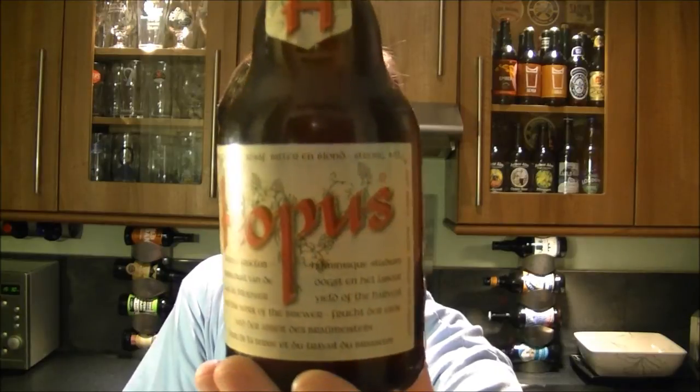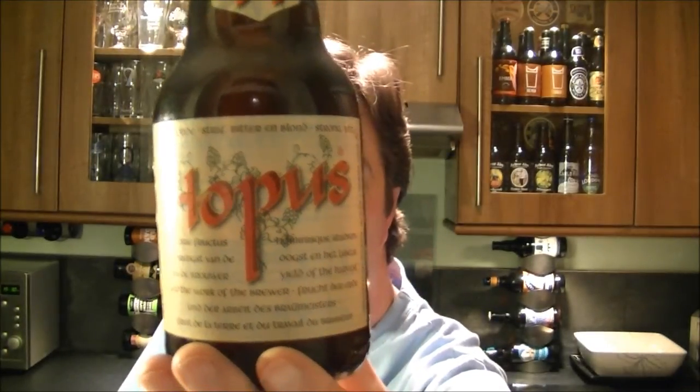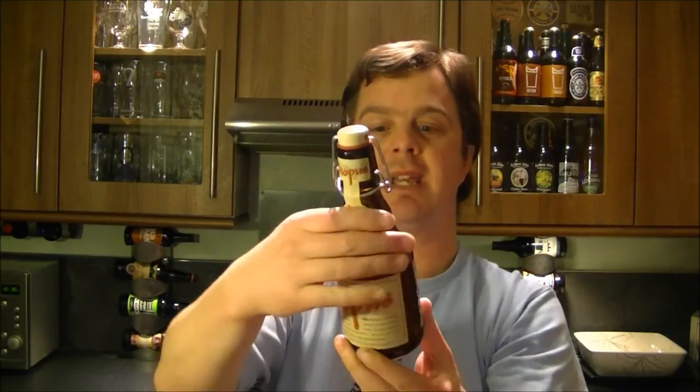The ABV is 8.3%, so depending on where you live in the world — if you're in America watching this, you'd probably call this a double IPA. They probably don't call it that in Belgium; it's probably a Belgian strong ale brewed with a lot of hops.